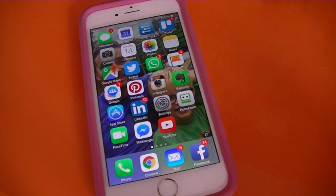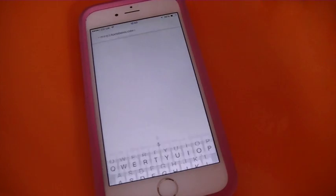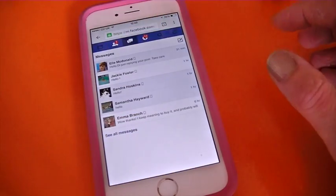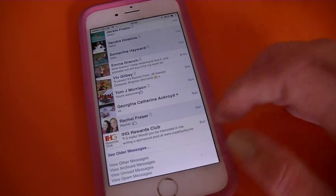On a mobile device you won't be able to access the other messages or the spam messages using the Facebook app or the Messenger app, so you'll need to find them through your browser. Go to facebook.com, then tap the messages icon and then see all messages. Scroll down to the bottom and you can view the other or the spam folders from there.